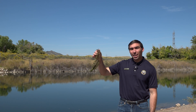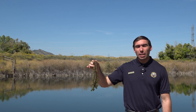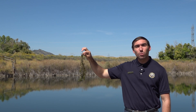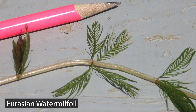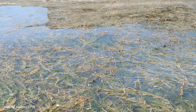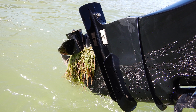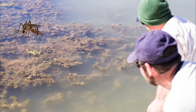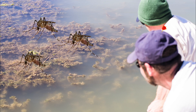Not only animals, but plants can become harmful invasive species. Eurasian water milfoil can be found throughout many of Colorado's front range lakes and reservoirs. This plant spreads by small fragments and creates thick, stringy patches of vegetation that snare in boat propellers and entangle swimmers, proving very dangerous to recreators. These thick patches also create stagnant water that provides breeding habitat for mosquito populations.